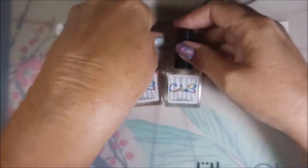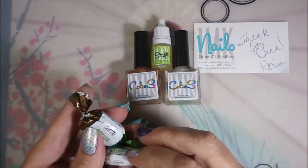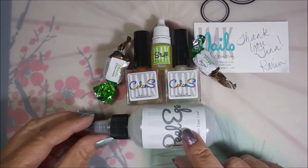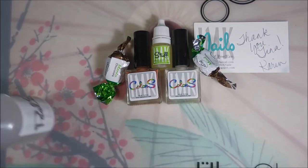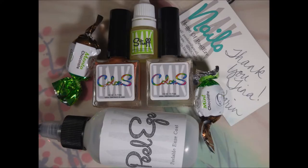So there you have it — that is my little haul from IMK Nails and I am so excited to have a huge bottle of Peel Ease. That is it for today. I want to thank you for watching and until next time, be good to yourself. Talk to you soon, bye!